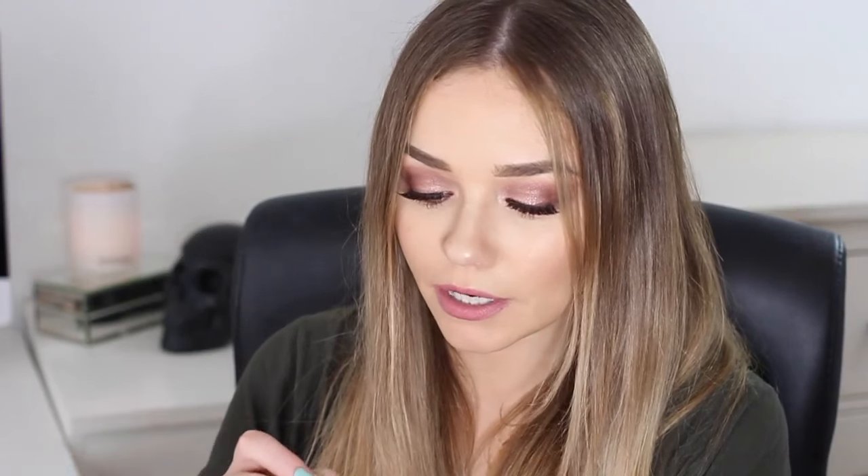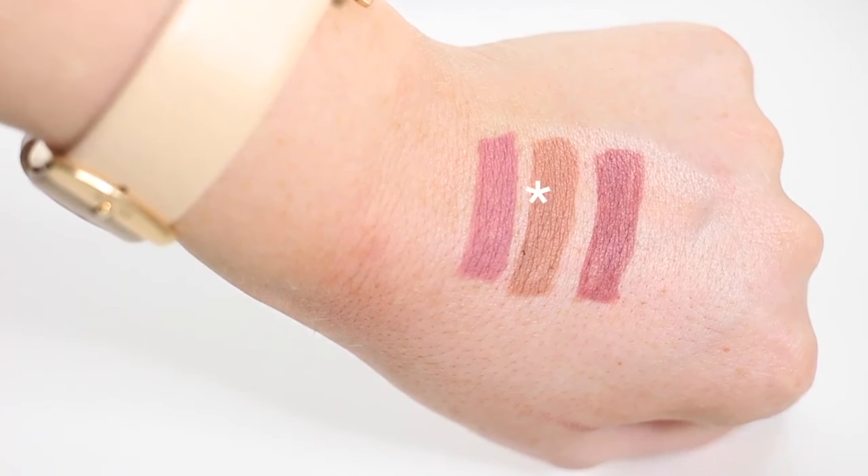The other lip liner is the Rimmel Lasting Finish 1000 Kisses Stay On lip contouring pencil in shade 49 Natural. This is very similar to MAC Boldly Bare. These are the kind of things you need to swatch and see up close — if I put them on my lips they'll all look the same, which is why I'm comparing them to MAC colors. This one is very similar to Boldly Bare, which is also close to MAC Kind of Sexy. It's a very brown peach — really nice for defining and slightly overdrawing the lips.